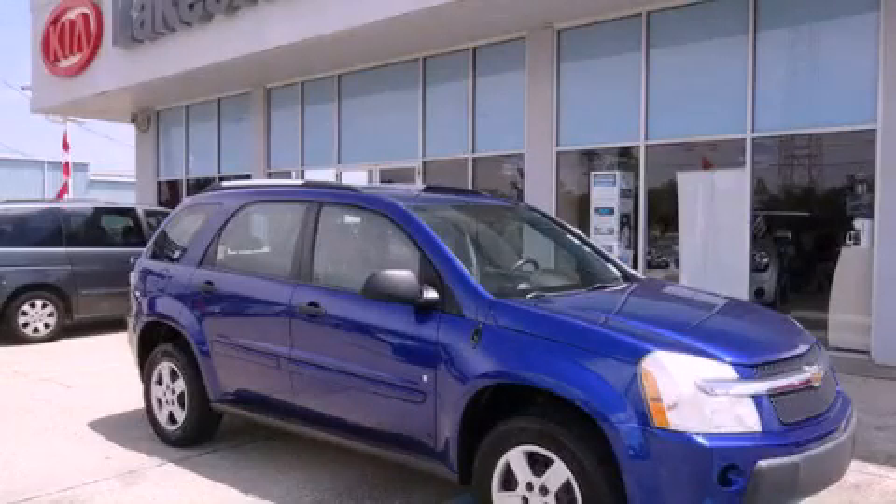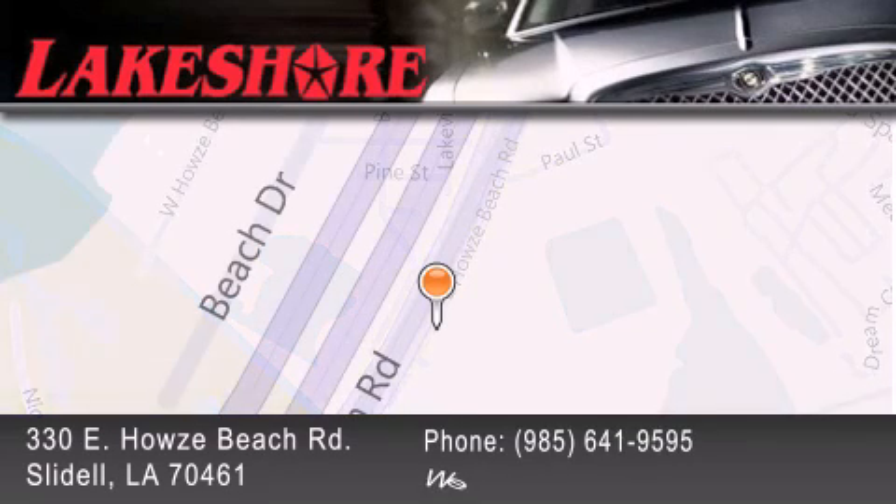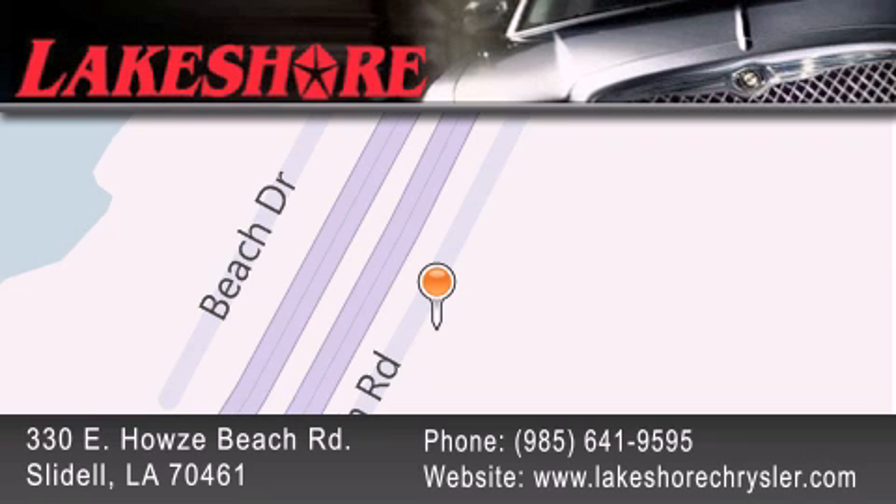Please call us today for more information on this great vehicle. Lakeshore Chrysler Dodge Jeep Kia is located at 330 East Howells Beach Road. We have been servicing our community for over 20 years. Our main goal is to exceed all of your expectations so you'll return for future visits.